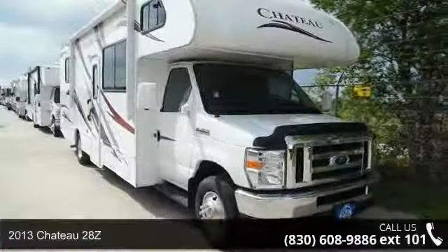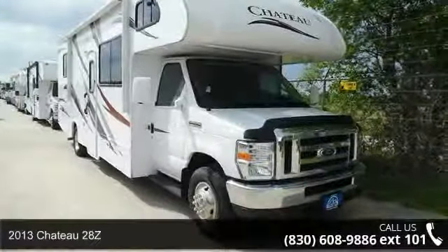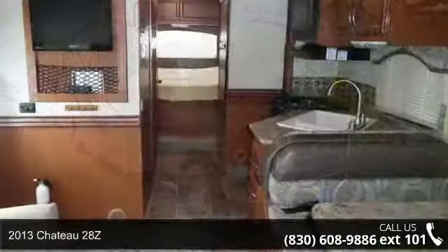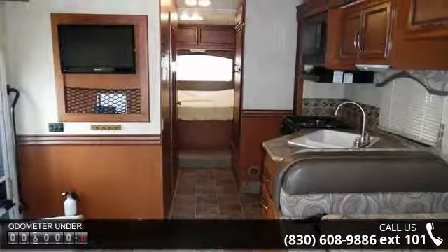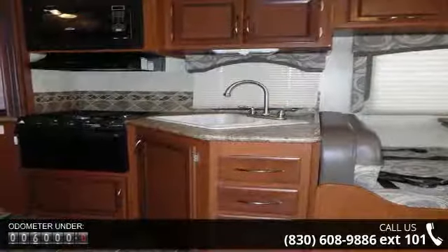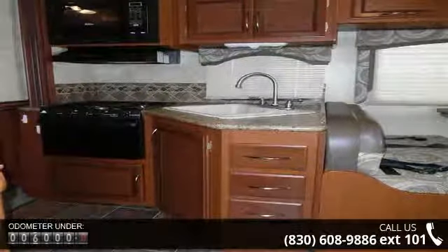Begin an adventure with this 2013 Chateau 28Z. For those looking for a feature-packed motorhome, look no further. Here we have the standard for style, quality, and driver comfort in class C RVs.